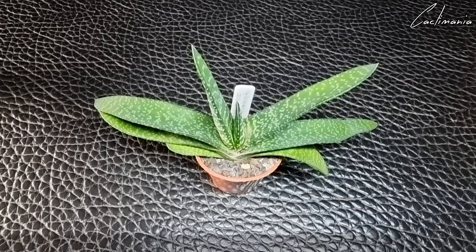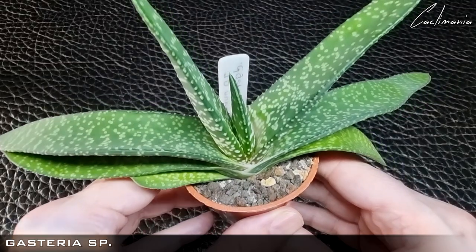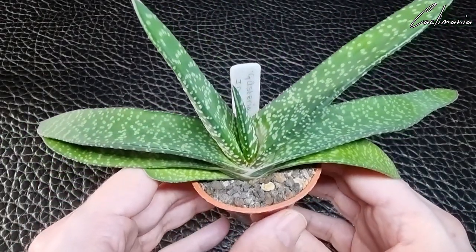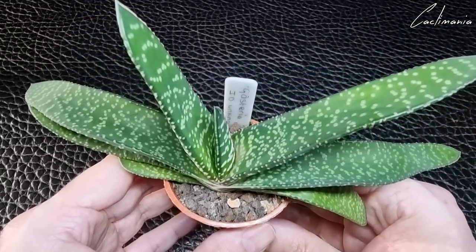Then we have some from Lynn of Desert Plants of Avalon. First is an awesome looking Gasteria species — I love the big chunky leaves on this one, and it's grown quite a bit since Lynn sent it to me.